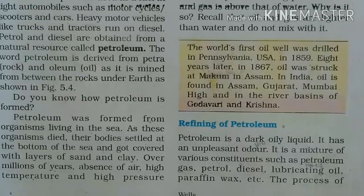The first oil well was drilled in Pennsylvania, USA in 1859. Eight years later, in 1867, oil was found in Assam. In India, oil came from Assam, Gujarat, Mumbai, and from Godavari and Krishna river basins.